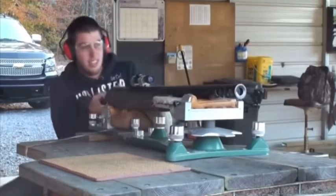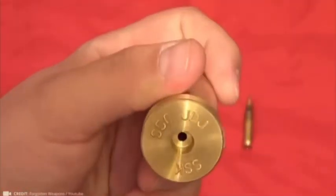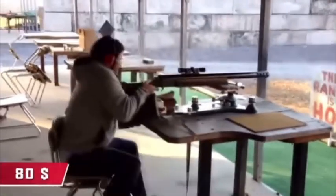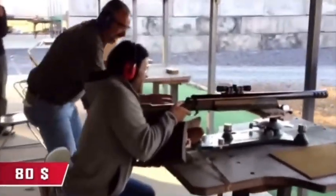Only three of these rifles were ever produced. The 950 JDJ cartridge was discontinued in 2014, making the cost of each shot around $80, and that price continues to rise, much like Bitcoin.